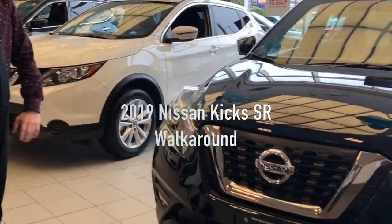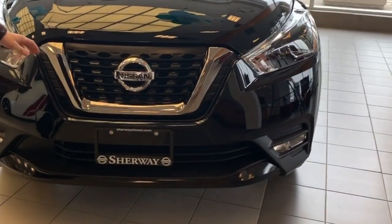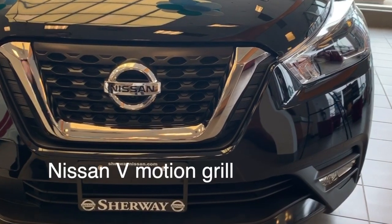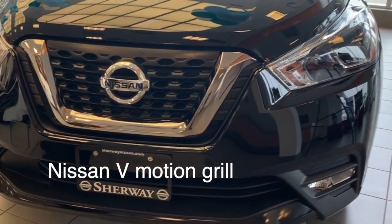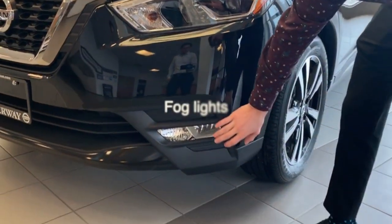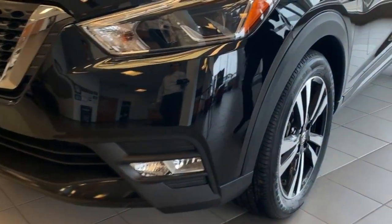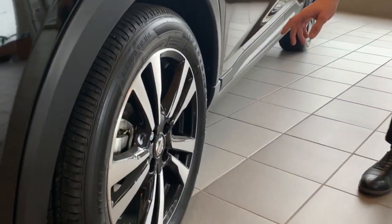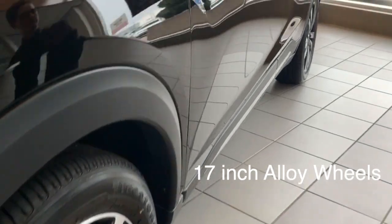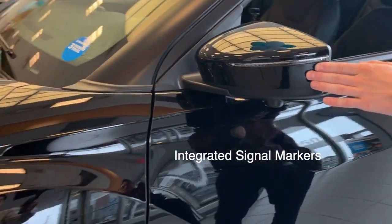In front of me is the 2019 Nissan Kicks SR. For the 2019 model year, Nissan upgraded the front grille to match the overall company profile. On the front, you have fog lights on the bottom corner of each bumper. The SR comes equipped with 17-inch alloy wheels and all-season tires, and the turn signals have integrated markers.